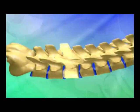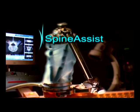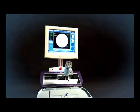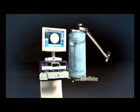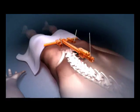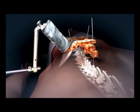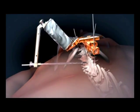But this is all changing, thanks to a dramatic technological breakthrough: the Spine Assist. Spine Assist is a revolutionary system based on miniature robotic technology, specially developed for spine surgery to allow optimal precision and safety while conducting spine surgery procedures.